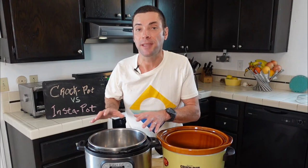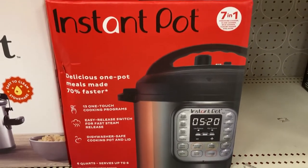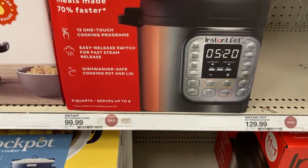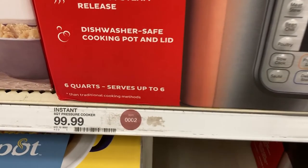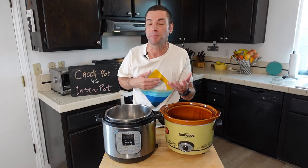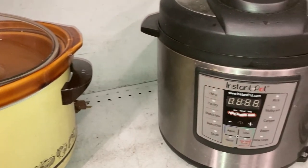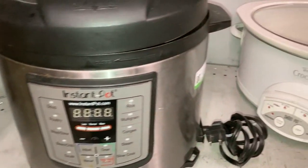One disadvantage of the Instant Pot is that it is pricier — about a hundred dollars for a name brand Instant Pot, with some models more expensive depending on features. The good news is that these have been around long enough that I'm actually seeing them in thrift stores too, so with careful shopping you might be able to find either one secondhand. Last week at my local thrift store I saw a Crock Pot and an Instant Pot literally side by side.